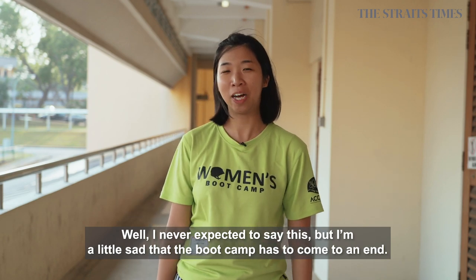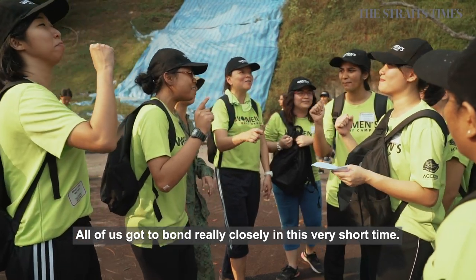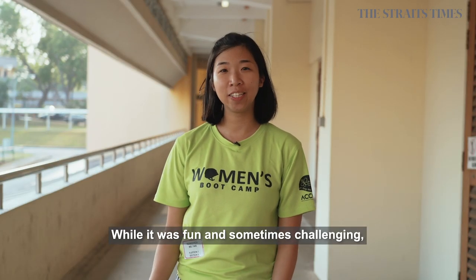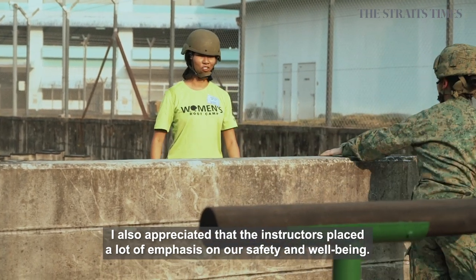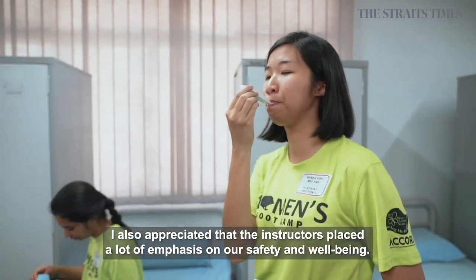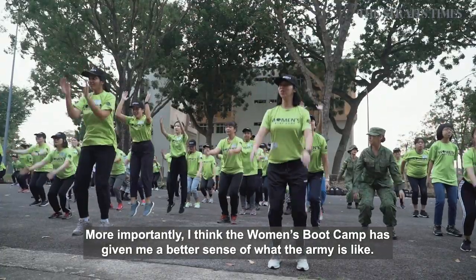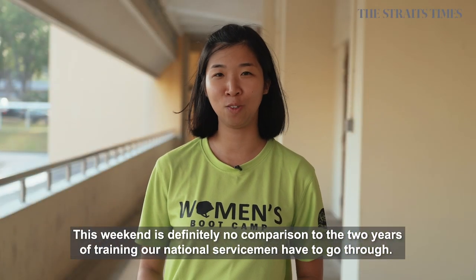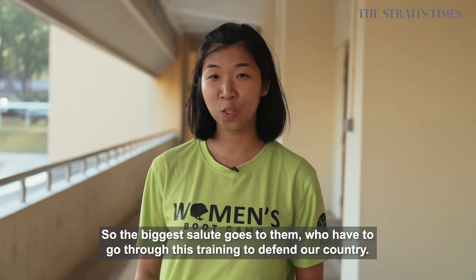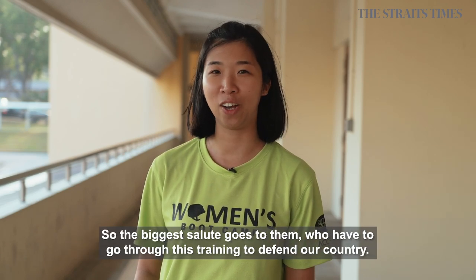Well, I never expected to say this, but I'm a little sad that boot camp has come to an end. All of us got to bond really closely in this very short time. While it was fun and sometimes challenging, I appreciated that the instructors placed a lot of emphasis on our safety and wellbeing. Women's Boot Camp has given me a better sense of what the army is like — this weekend is definitely no comparison to the two years of training our national servicemen have to go through. The biggest salute goes to them for defending our country.